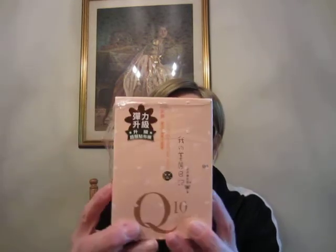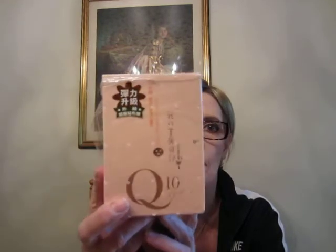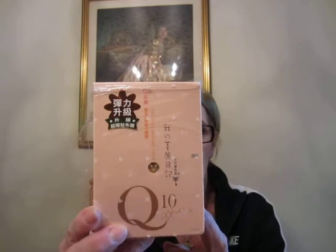I got these on eBay — it was $13 something, I think $13.75, and it included shipping. I did use it once, and you leave it on for 20 to 30 minutes, and then you massage the rest of the serum into your face, and your neck, your décolleté, wherever. It was fine. I didn't notice any striking results. I did it at bedtime, so I just slept with it on, because from what I understand, most beauty products are supposed to work better at night.